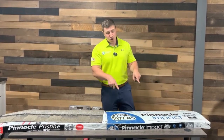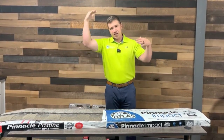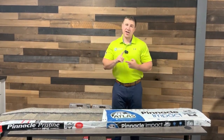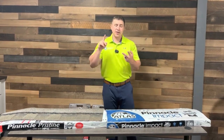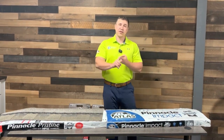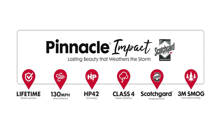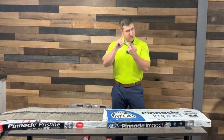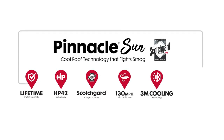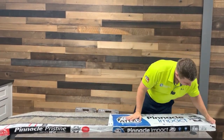Before I open up the impact shingle, let me summarize the three shingles and their features. Pinnacle Pristine has HP42 and 3M Scotchgard. Pinnacle Impact has HP42, 3M Scotchgard, Class 4 impact rating, and smog-reducing granules. Pinnacle Sun has HP42, Scotchgard, smog-reducing granules, and cool roof technology.